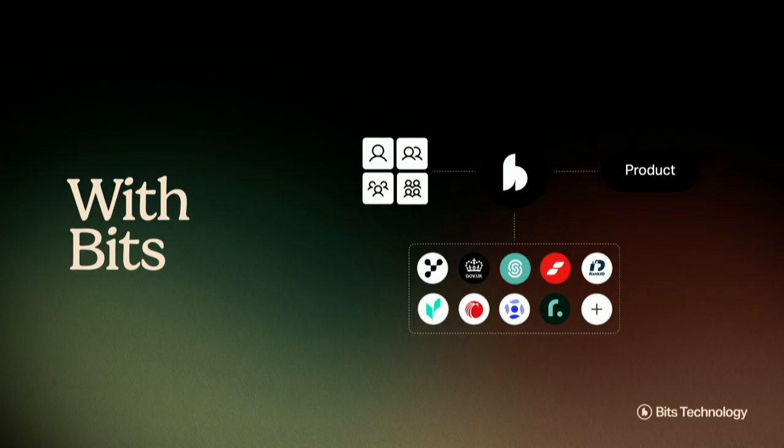So what's our solution to the problem? When you enter Bits Technology, we provide you with all the tools you need to successfully onboard your customers. We do all the heavy lifting of integrating providers so that you only need to do one integration to Bits, and get access to all of the data sources and providers to successfully manage your onboarding processes.